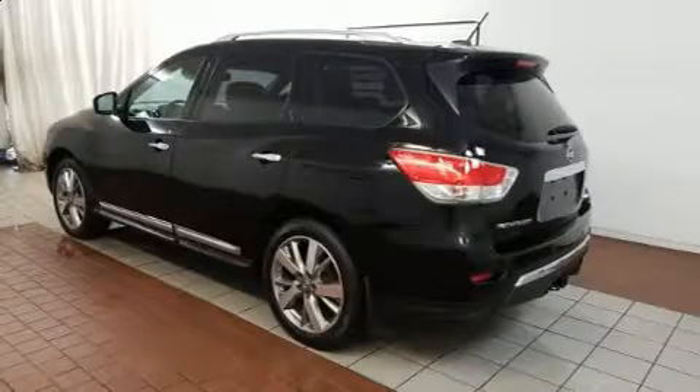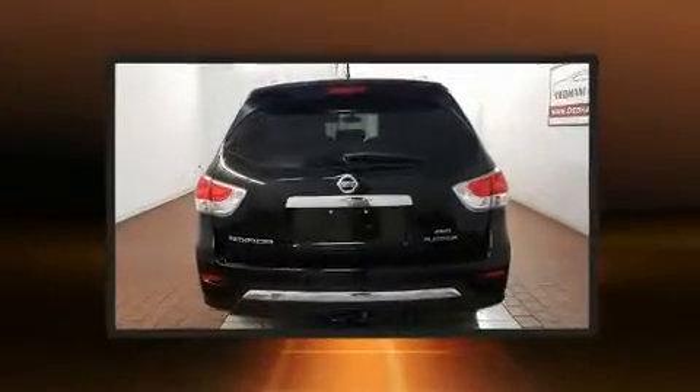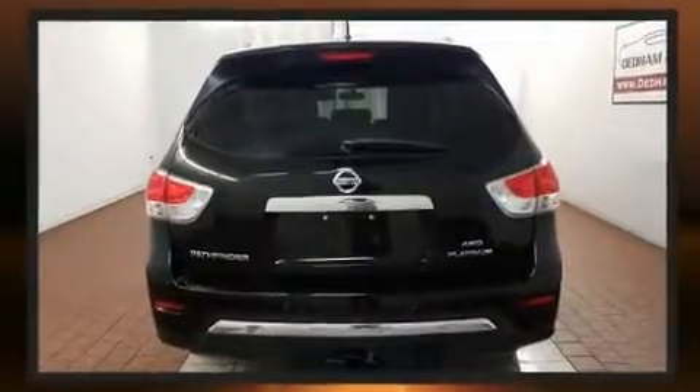Treat yourself to a test drive in the 2014 Nissan Pathfinder. With fewer than 25,000 miles on the odometer, this four-door sport utility vehicle prioritizes comfort, safety, and convenience.